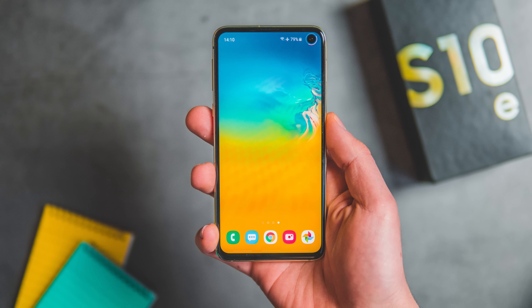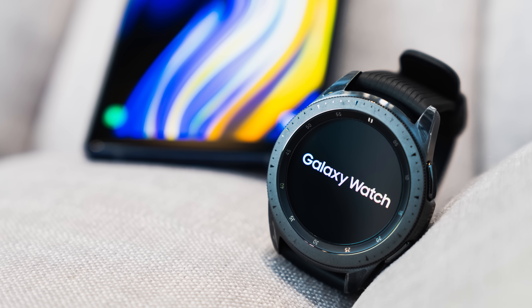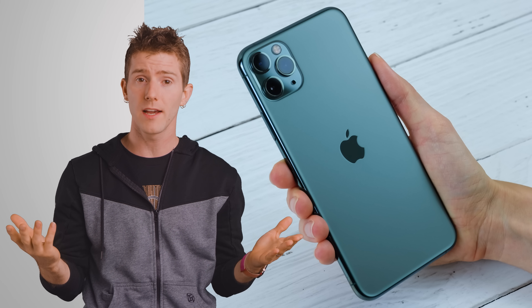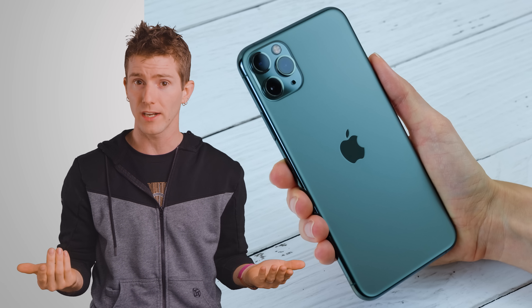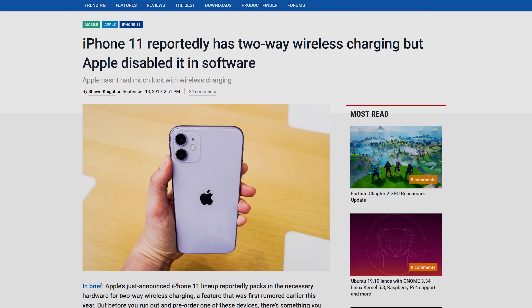Currently, the most well-known phone that features this technology is the Samsung Galaxy S10, which can not only power up the company's Galaxy Watch and Galaxy Buds, but also any other phone that supports Qi charging. The recently launched iPhone 11 lineup also reportedly contains the hardware to support wireless power sharing, but Apple has disabled the feature for now for reasons that aren't totally clear.